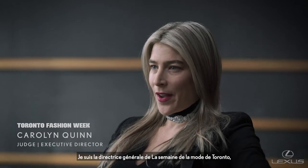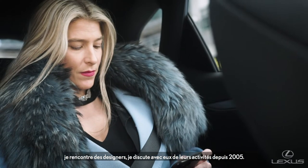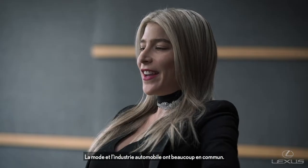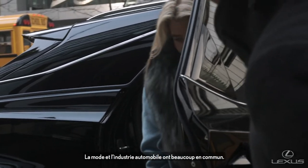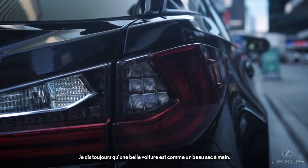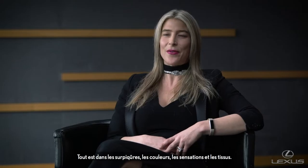My name is Carolyn Quinn, I'm the executive director of Toronto Fashion Week. I've been meeting with designers, talking to them about their businesses since 2005. Fashion and the automotive industry very much intersect. I always say a beautiful car is like a beautiful handbag — it's about the stitching and the colours and the feel and the fabrics.